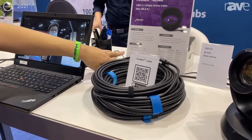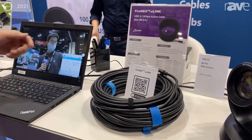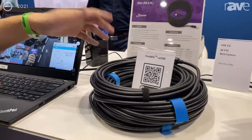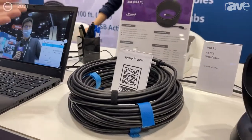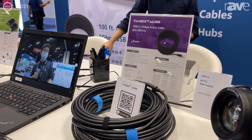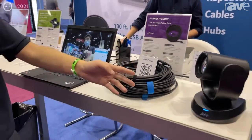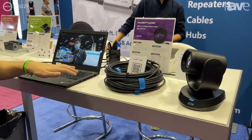It's backward compatible to USB 2.0, and it comes with USB A to USB B connection as well as USB A to USB C. You can connect it from a computer to a 4K PTZ camera directly without any external power.